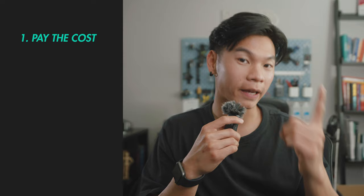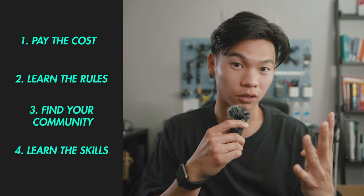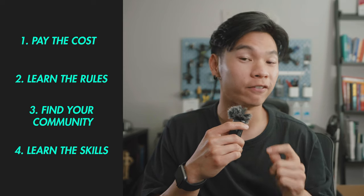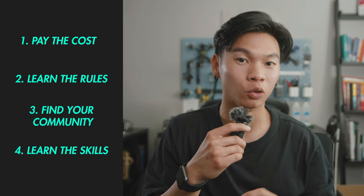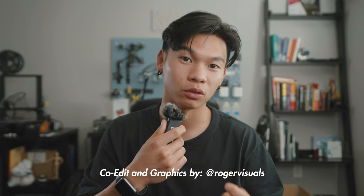So if you are willing to pay the cost, learn the rules, find your community, and learn the skills, you will find yourself in a very small minority of people who have unlocked the skies and are creating one of the most innovative, bold forms of expression that we have to date. This has been Kai — good luck, and I hope to see you soon at the professional level.